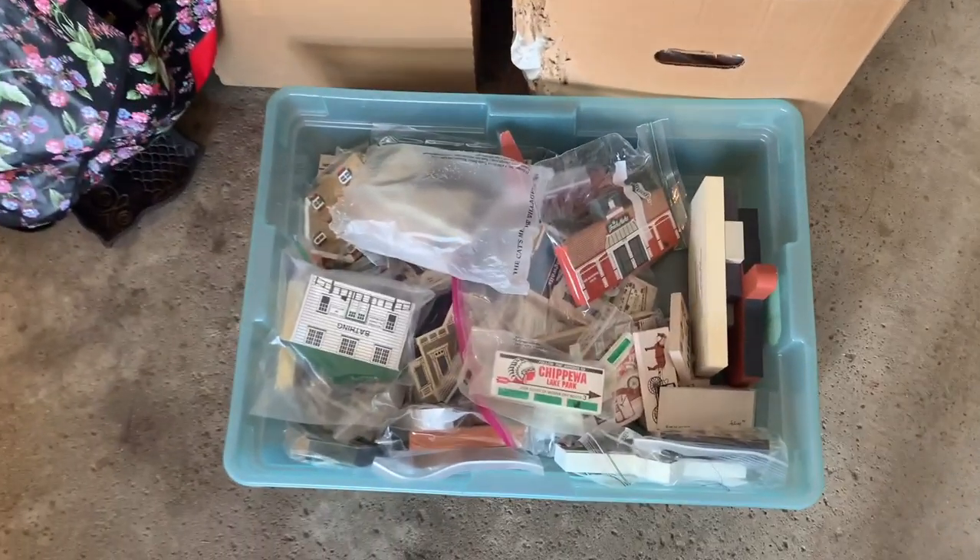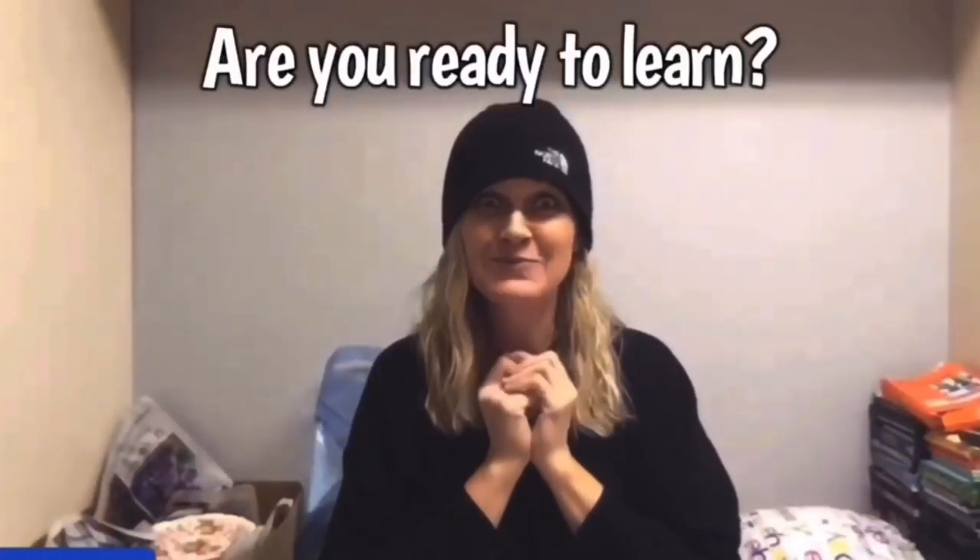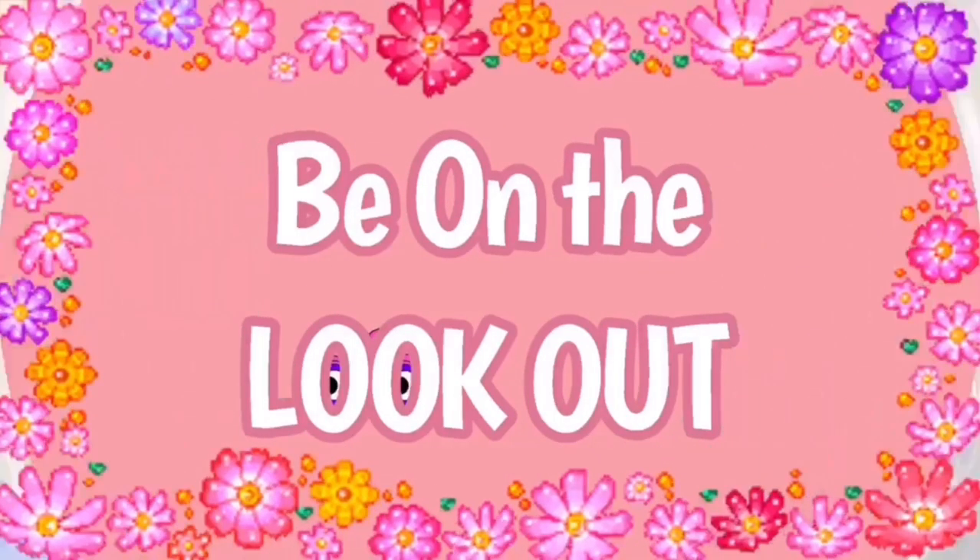Time for a garage sale haul. Hey Volo Buddies, thanks for watching. Full-time reseller. Alright, let's get started.